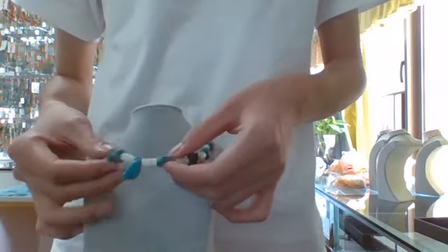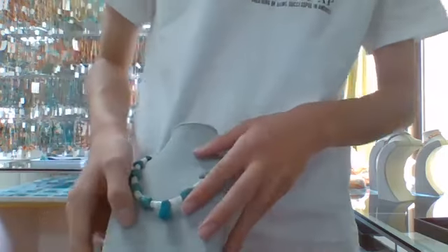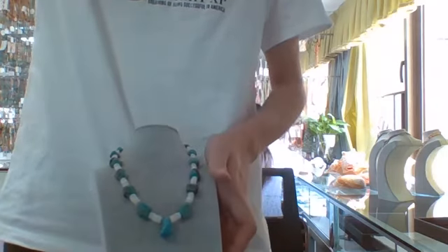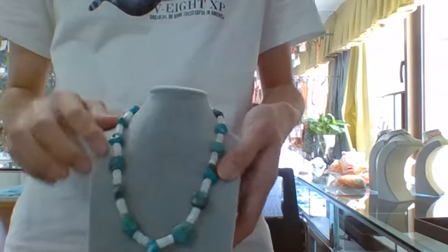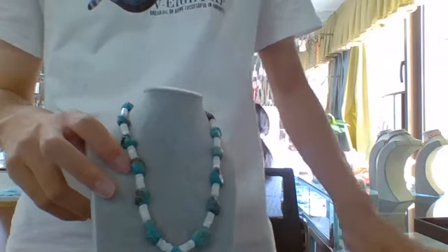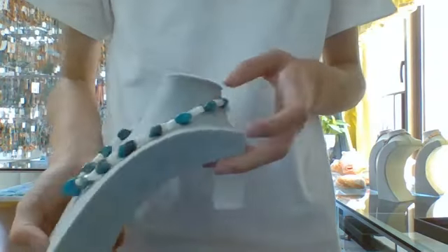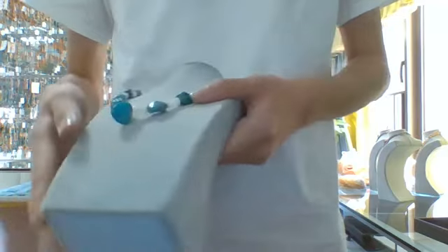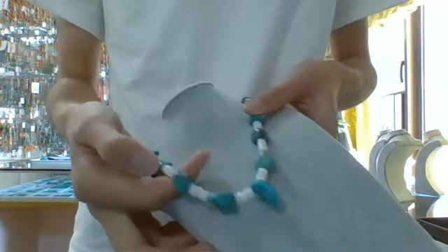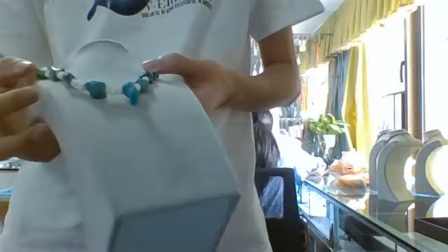And also the Chrysocolla nuggets — we have pieces between the blue and green, blue-green color, and also the light blue color, and pieces with the natural rock spot on it. And also the MOP, Mother of Pearl, always with a little bit of transparent texture and some powder-shaped white color texture inside.